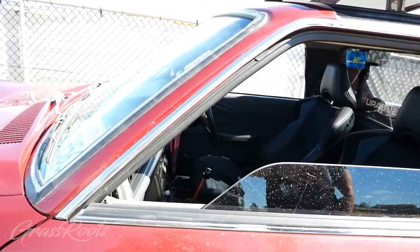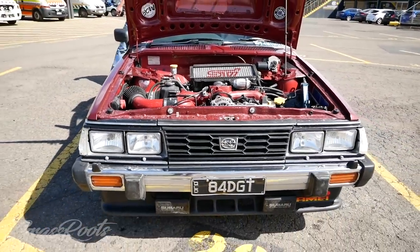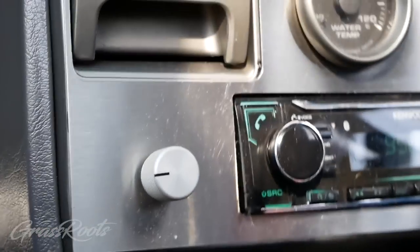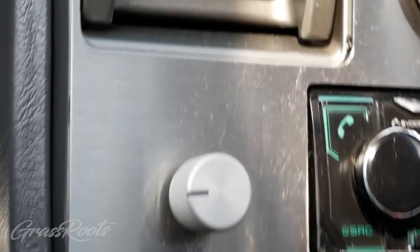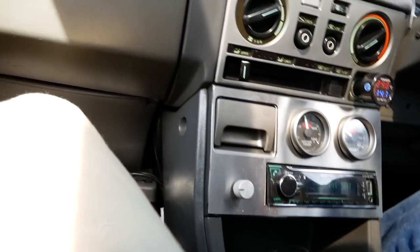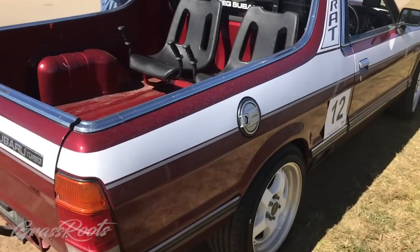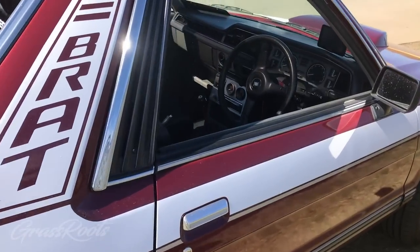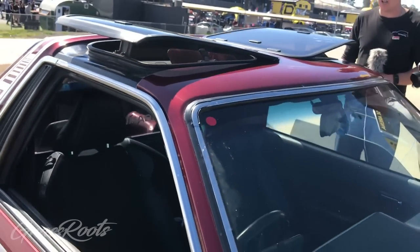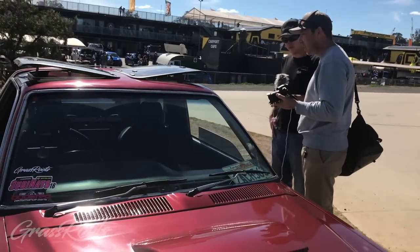So you said Bug-Eye motor? Yes, 205. And then you've gone Bug-Eye gearbox as well? No, the gearbox is out of an early STI RA with the DCCD — the centre diff controller. So I can put more power to the front or more power to the rear. And that's a 22B thing as well, isn't it? It was a very similar gearbox — it was in the 22B. And then what have you done for the diffs? The diff is a bit of a bitzer out of Rex and RS Liberty parts to get the required ratio and shape to mesh with the Brumby bits.